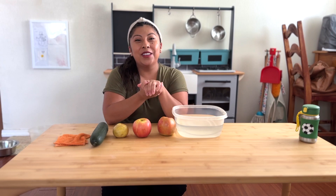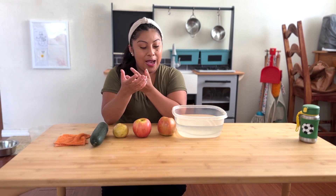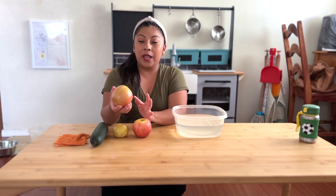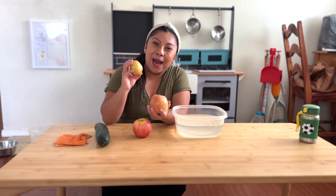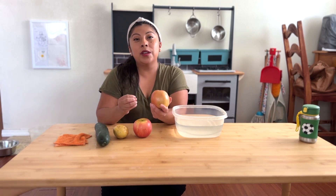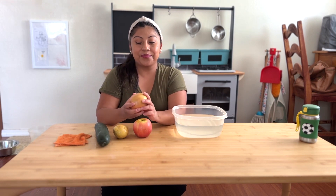Another benefit is the language experience that they get. My daughter speaks both English and Spanish, so we are able to reinforce our home language — manzana, pepino, papa — and of course we're doing it in English too. This really makes us slow down and be very intentional when it comes to language development.